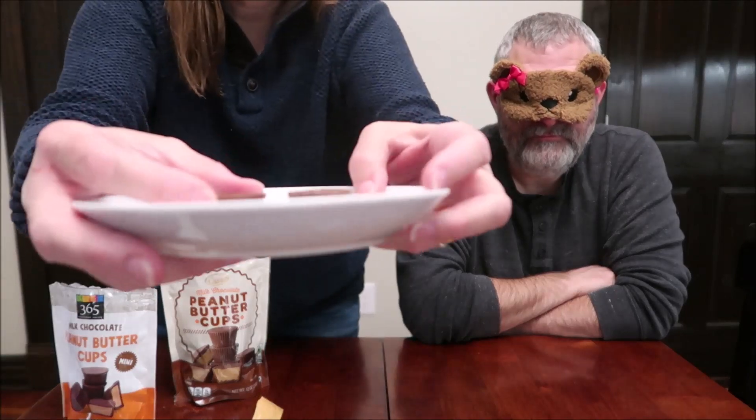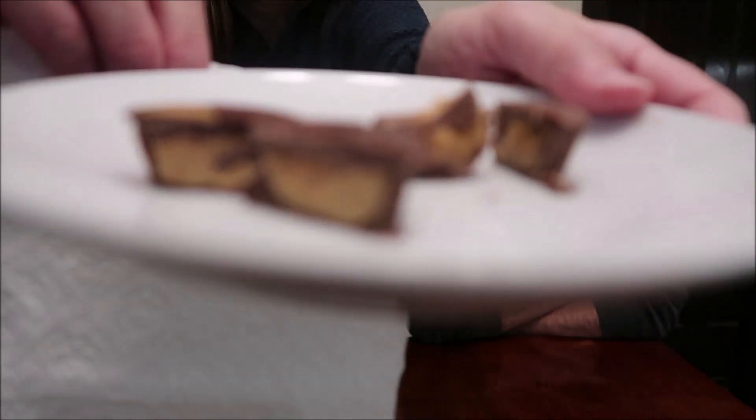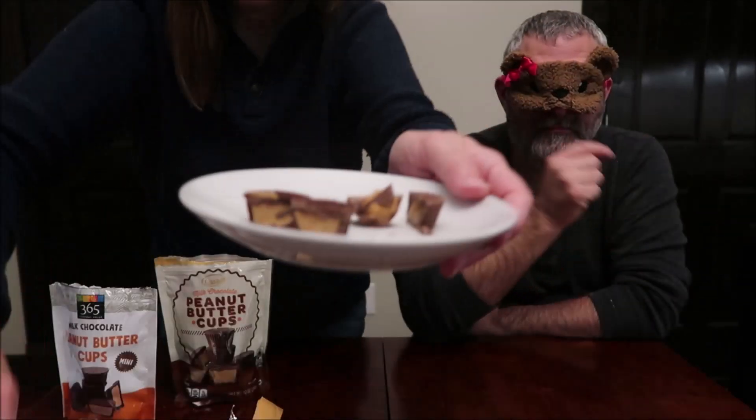Since the packages were already removed, they're not sure which is which. They cut the cups in half and hold them up to the camera so viewers can see the inside of each one.